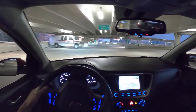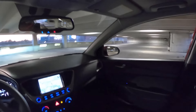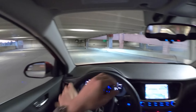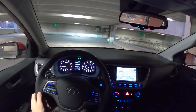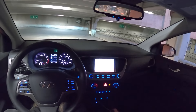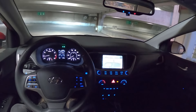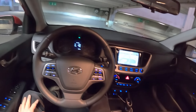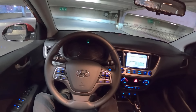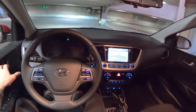Headlights look really good too — very bright. Alright guys, well there you go — the Hyundai Accent. I'd probably take the Venue over this, but if you're still into compact cars, it's not a bad way to go. Alright guys, that's it. Thanks for watching — we'll see you in the next one. Take care.